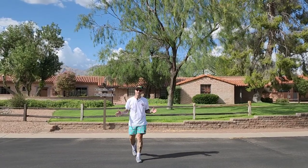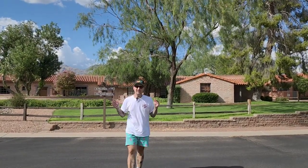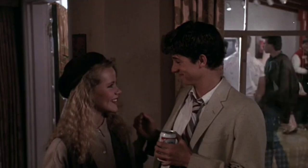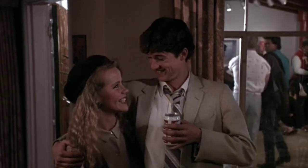Right now I'm in Tucson, Arizona and I am so excited because today I am finally getting to do filming locations for a movie that I've been wanting to do for so long. This is one of my favorite movies of all time, another one of my top five favorite movies. Today we're checking out filming locations for the 1987 classic Can't Buy Me Love. Let's go see what we can find.